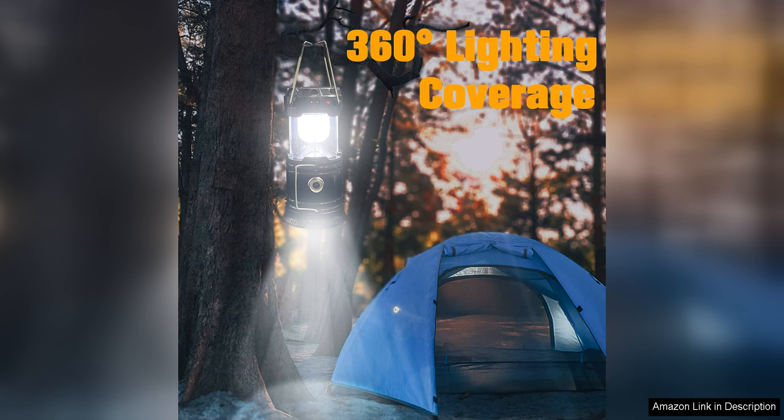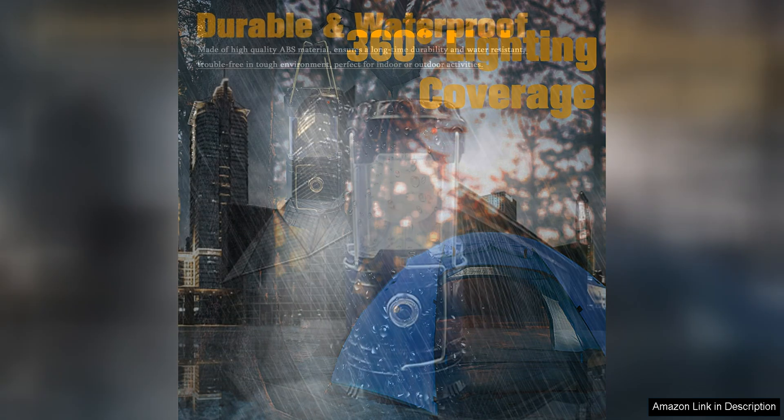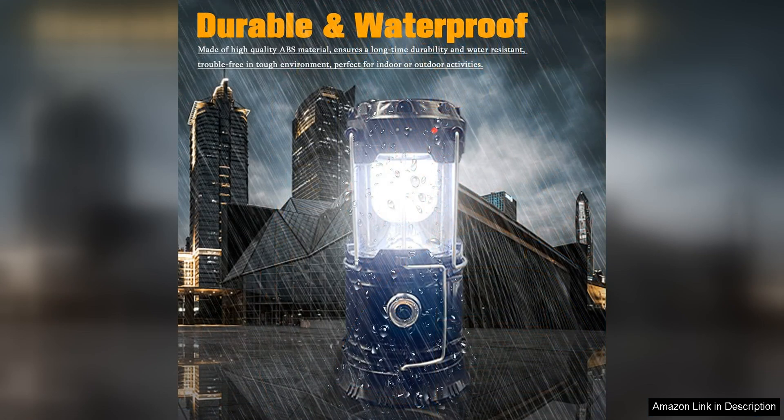The lantern emits a bright and even light, providing ample illumination for camping, hiking, or any outdoor activities. The adjustable brightness settings allow you to customize the light output to suit your needs, whether you're reading in the tent or navigating a dark trail.